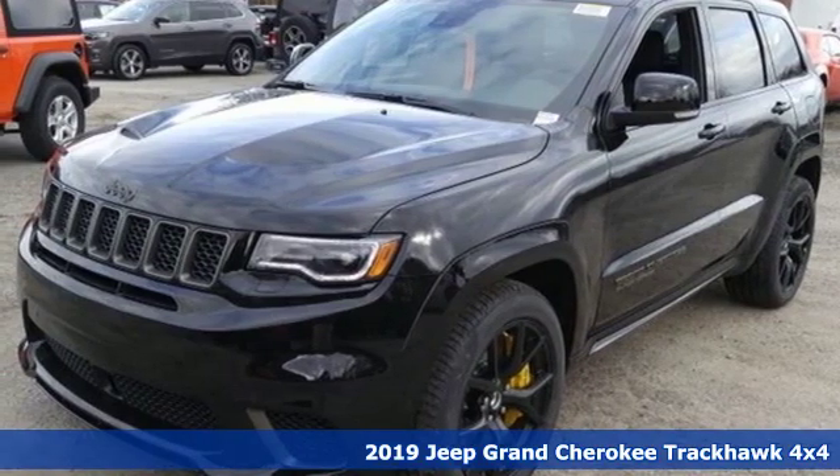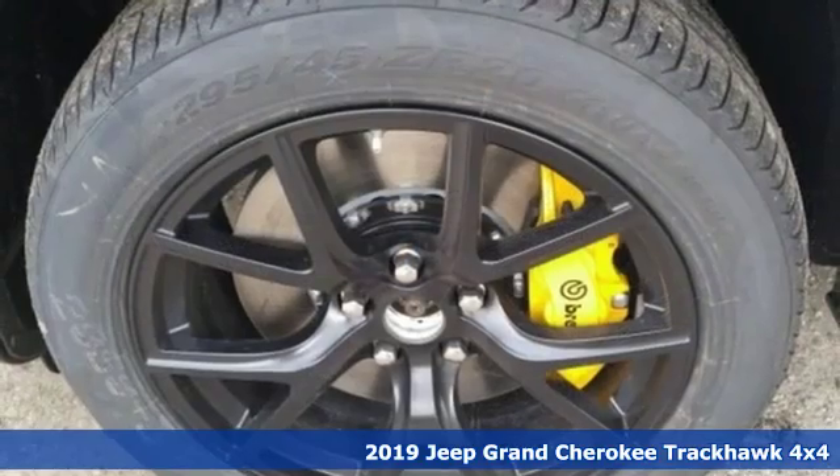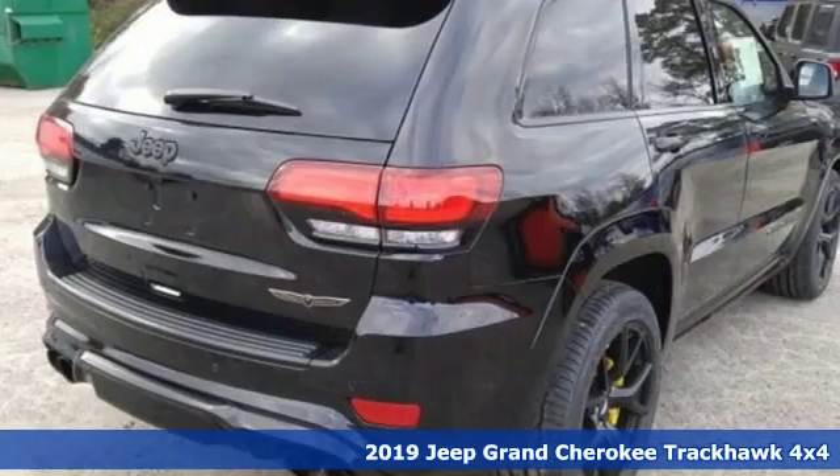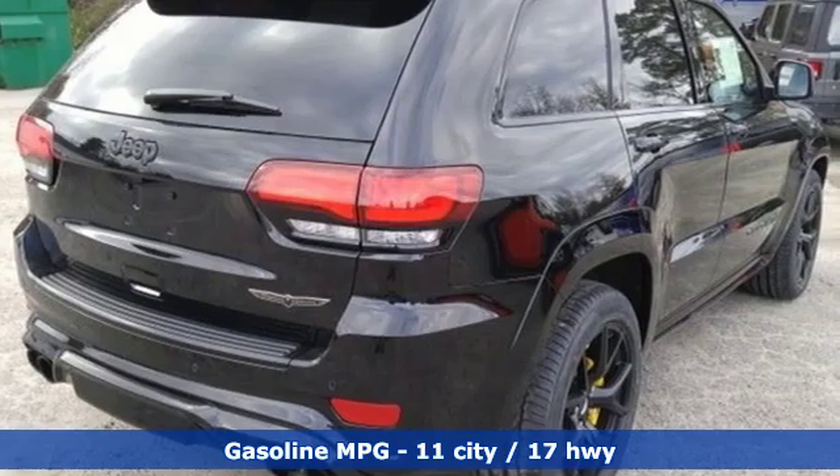Here's a new 2019 Jeep Grand Cherokee. Welcome to a ride that is as spectacular as the scenery. You'll look forward to every drive with features like these.